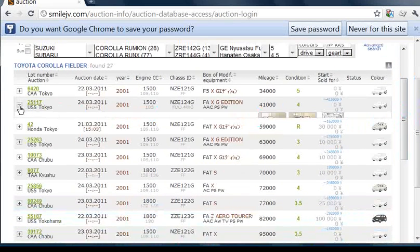If you have a look at the second one — we've got the auction house USS Tokyo, the lot number on the left, the auction date, the year, the engine size, and the chassis ID. This one has 41,000 kilometers, it's a grade 4 car. Near where my mouse is now, in blue, it shows the estimated average price — for this car, that's around 415,000 yen.